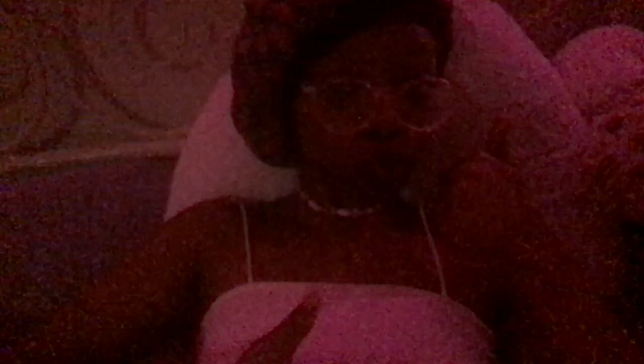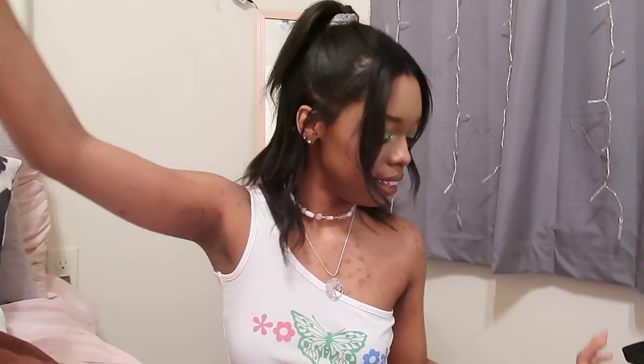I just got this regular white top. I had one and then it turned pink, so I had to get a new one. I really love this — I wear it all the time. You can wear it to bed, work out, it's really nice. It's kind of see-through though.